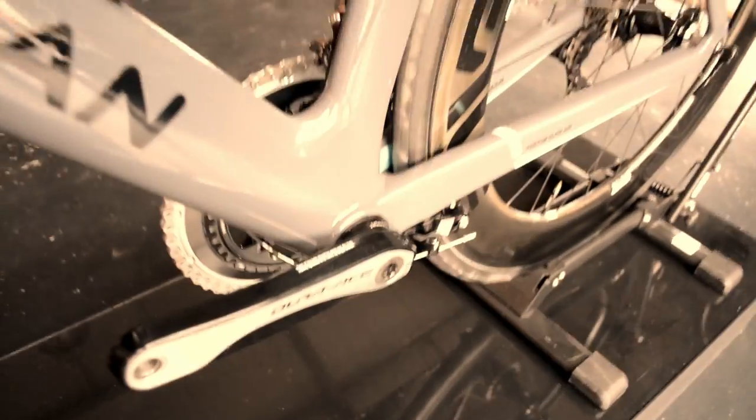I've never actually ridden Di2 — I've had the chance to try E-Tap — but I'm sure it rides really nice. It looks fantastic anyway.